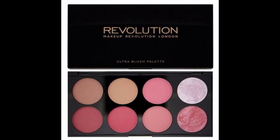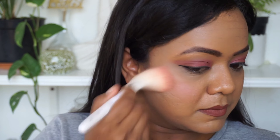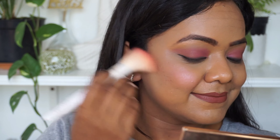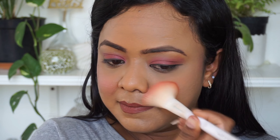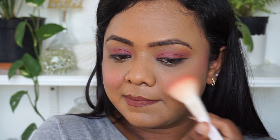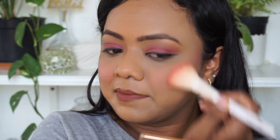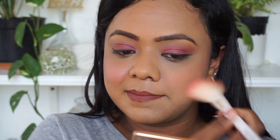The next don't is applying a shimmer blush. With shimmer blush it will further enhance your pores because it reflects light from them. On the do side I'll be using a matte blush — since it is matte it won't reflect any light from your face and your pores will not look very prominent. You can see the difference on both sides.